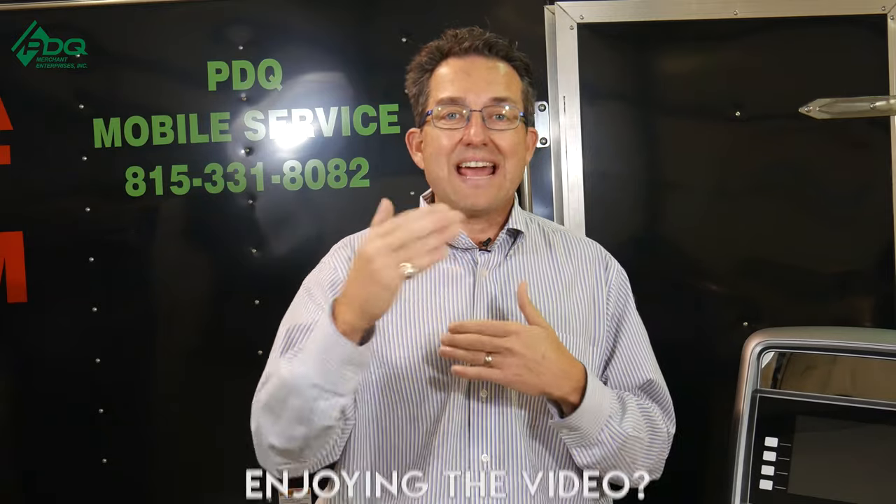The split is negotiable but as a rule of thumb it's pretty much a 50-50 deal, less expenses like credit card fees or the wireless device. You can run it right through your ATM business, just deposit it into your general checking account. Here at PDQ we don't do that ourselves, but we do see other ATM owners who do it from time to time.